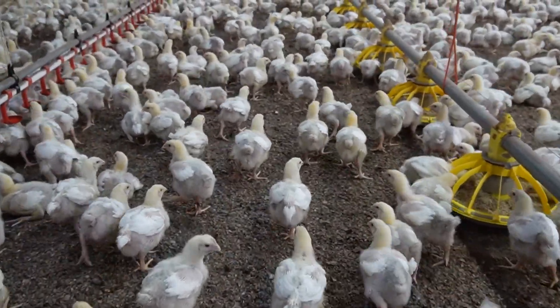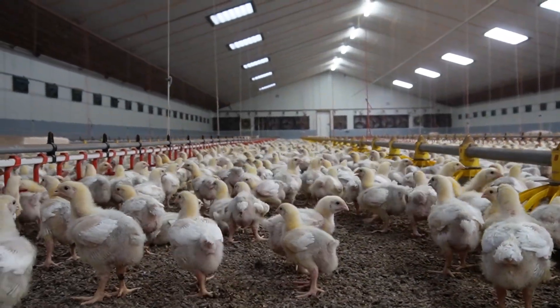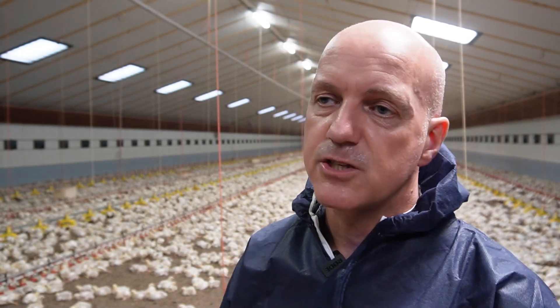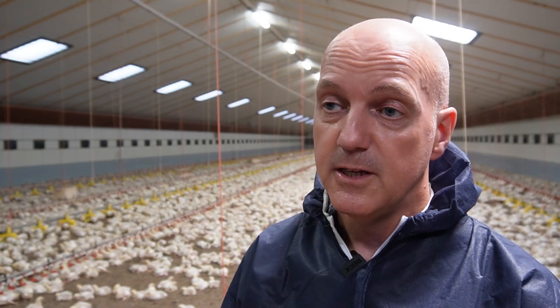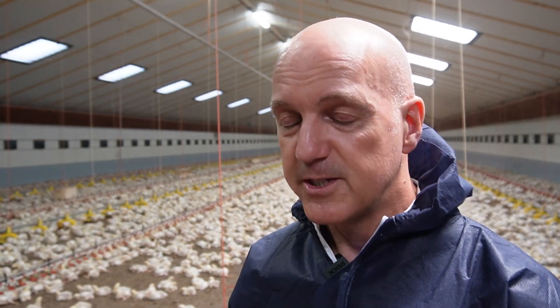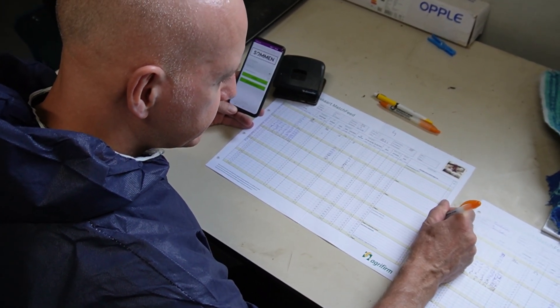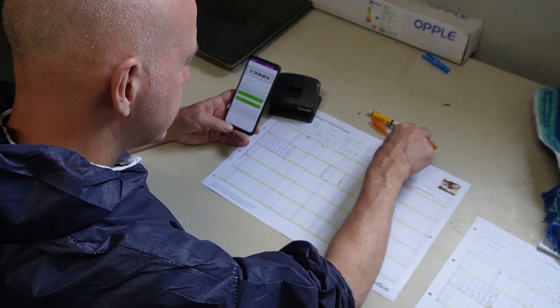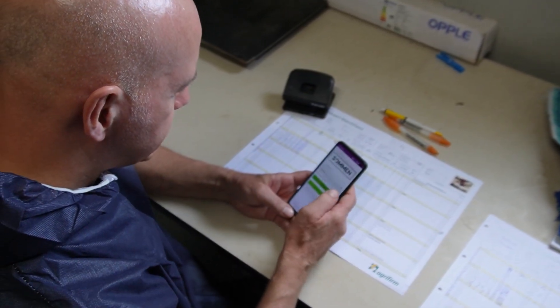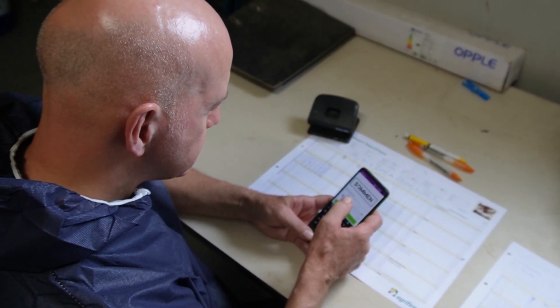How do you record and process the data? If you agree about a specific slaughter weight, we grow according to a specific curve that we can put into a program in the computer. The data from the broiler is also entered automatically. I can get it on my cell phone with a specific login. The farmer has access to the system and we have access to the same system, so we can monitor every day what the water intake and water-feed ratio are.